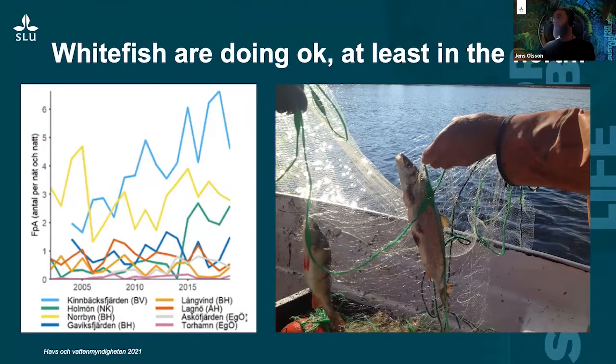Another coastal fish species of importance, at least in the northern Baltic Sea, is whitefish. As with pike, we don't have a common assessment across all Baltic countries. Looking at Swedish data, the picture is quite different — it's very variable, but no real downward trend. On the contrary, whitefish is actually looking quite good during recent years. This is a little bit surprising to me, since whitefish is a species that should not be favored by the current environmental conditions in the Baltic Sea, but they seem to be doing quite OK over the last 20 years.